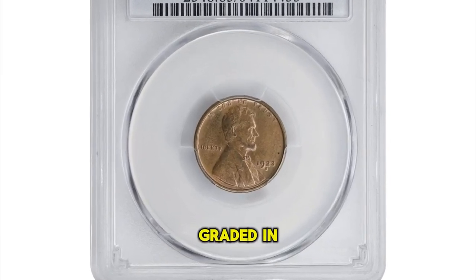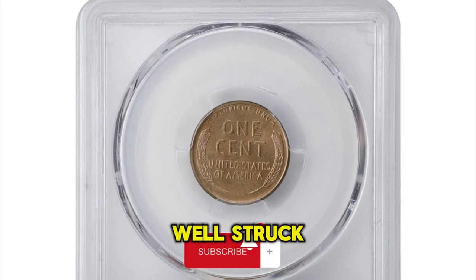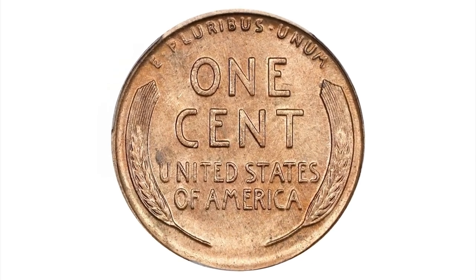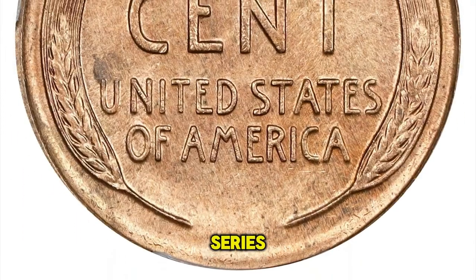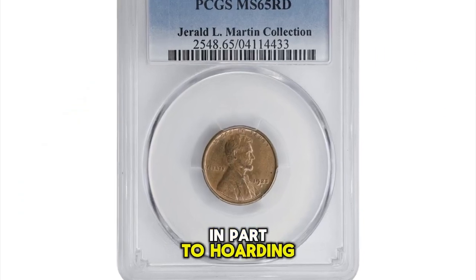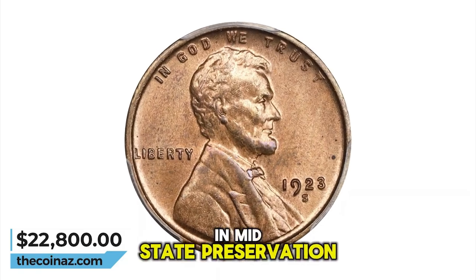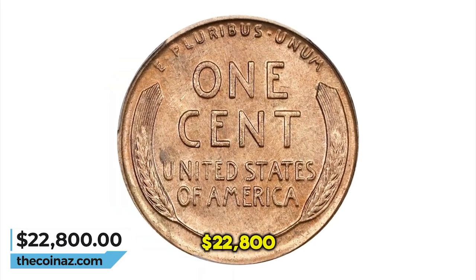1923 S Lincoln Cent, graded mint state 65 red by PCGS. With bold full detail throughout the design, this is a very well struck example. Full tan orange mint color is also noteworthy and confirms the conditionally rare nature of this impressive gem. As with many earlier issues from the 1920s, the 1923 S is one of the more notable condition rarities in the entire Lincoln series. Only 8,700,000 cents were struck at San Francisco that year, and while hoarding in later years makes it generally available in the lowest circulated grades, it becomes progressively scarcer through about uncirculated levels and is an especially challenging issue in mint state. It was sold for $22,800.